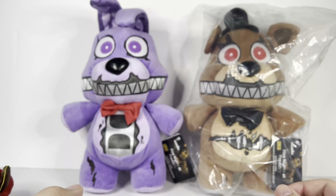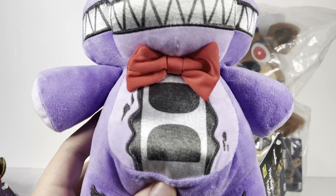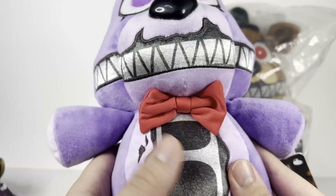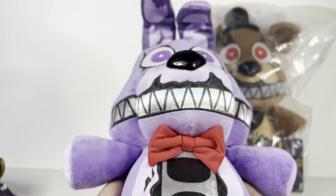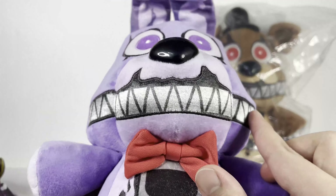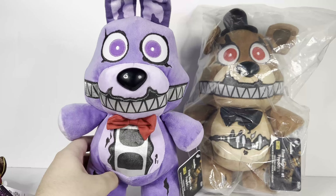It also has a bow tie, and you can see some printing on the chest with some metallic fabric. I think they used that before for the Phantom Foxy plush, but now they use it for the inside stomach and also for the entire teeth. It's really reflective but still soft — not like that weird plastic material they used for the original Nightmare plushies. It has embroidered eyes, a hard nose, and bunny ears that are just printed, no embroidery sadly.